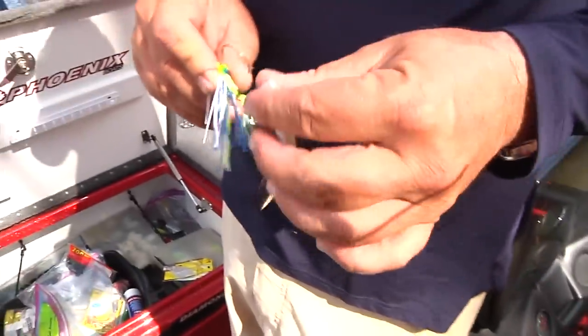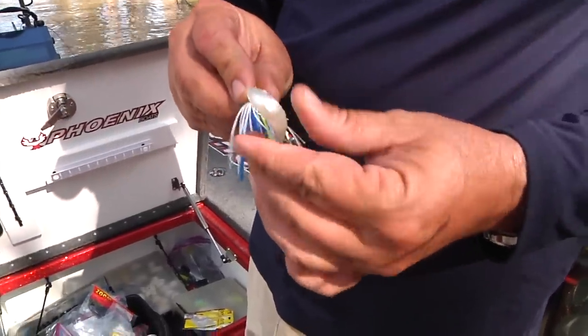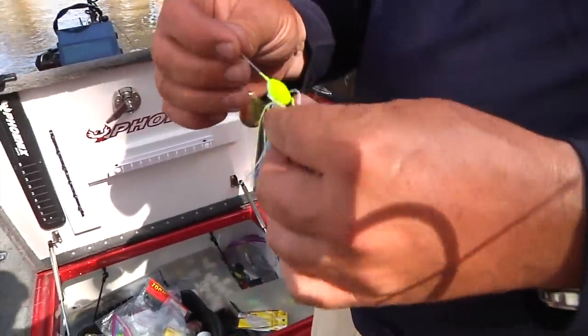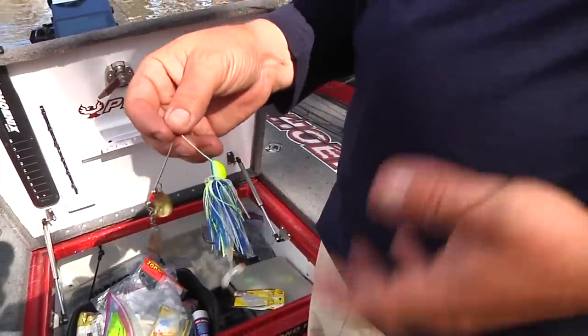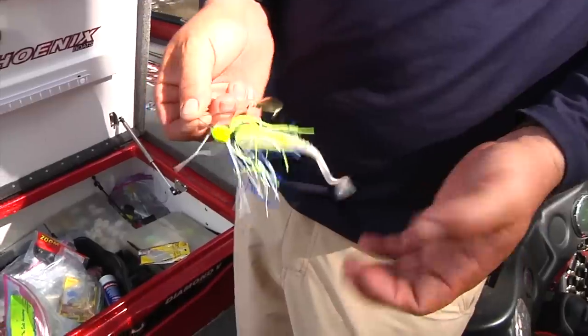Just putting a little white grub on the back. It's not so much that they're seeing that grub — that grub just holds that bait up a little higher and gives that fish a little more meat when he gets a hold of it. A lot of times if I'm burning that spinnerbait and the water's clear, I don't want that trailer on there because I want the profile to be smaller. But when the water's dirty, I like to put a little grub on the back to give it a little more beef.